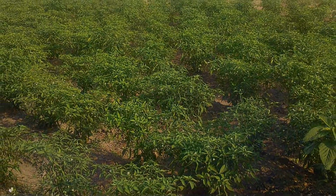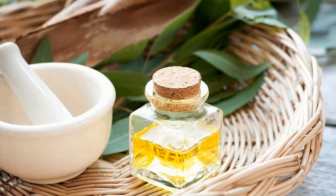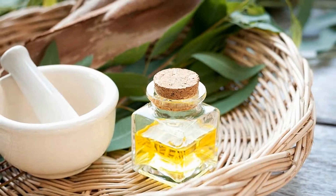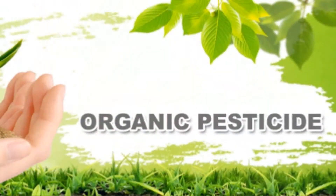Number five: Soap, orange citrus oil, and water. To make this natural pesticide, simply mix three tablespoons of liquid organic castile soap with one ounce of orange oil to one gallon of water. Shake well. This is an especially effective treatment against slugs and can be sprayed directly on ants and roaches.